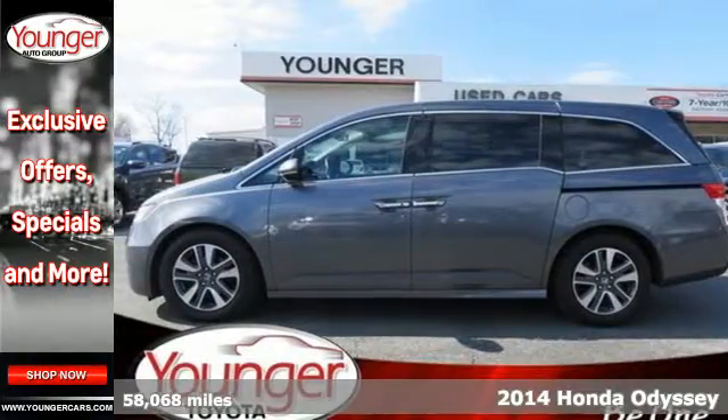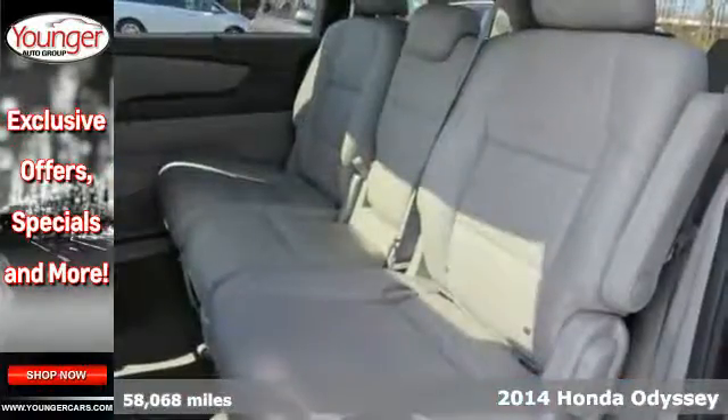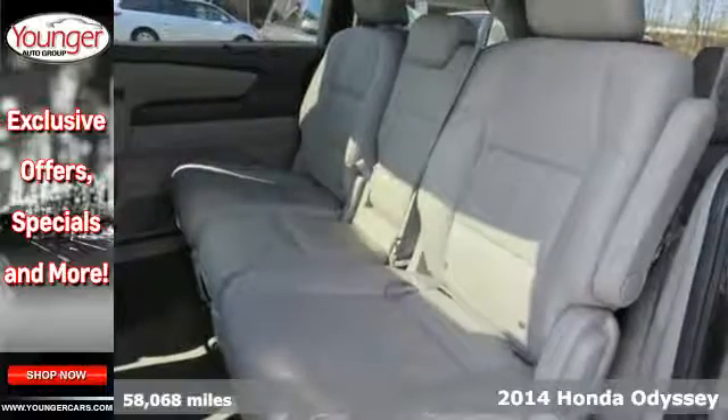It's a 2014 Honda Odyssey Touring. Life's challenges are as varied as they are numerous — the same can be said for the Odyssey's interior accommodations and features.